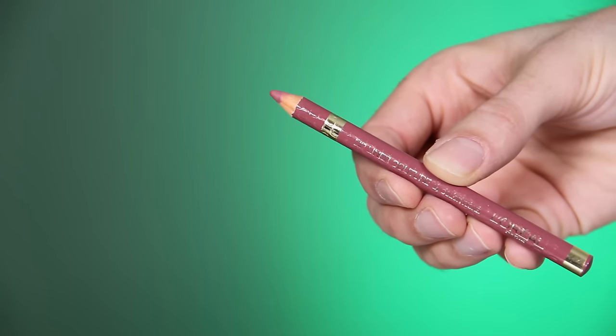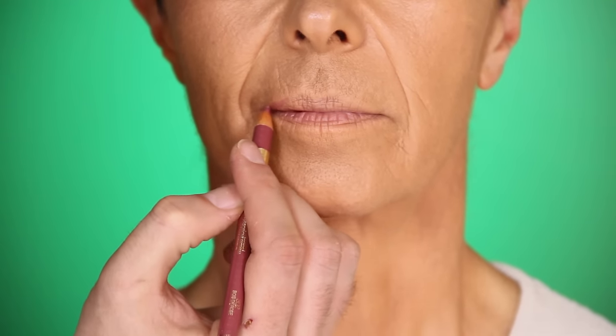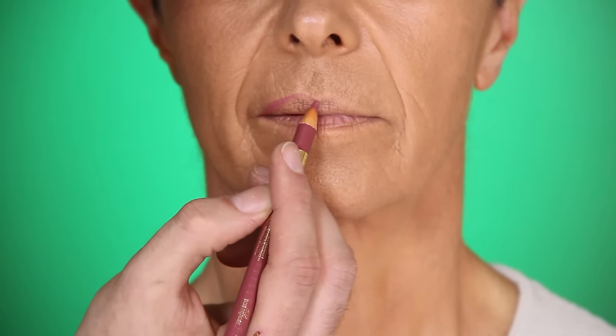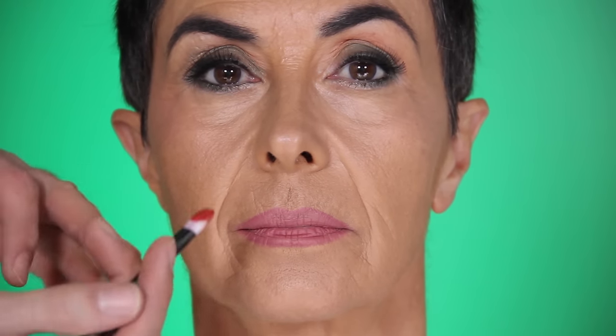I'm using L'Oreal's lip liner Couture in shade 302 — this is a very natural, flesh-tone liner. It doesn't totally suit her now, but I want to go over her lips and then add a warmer lipstick on top. I wanted to show you that this lip color looks amazing on a young girl, but because it's cool-toned it makes a more mature face look a bit dull.